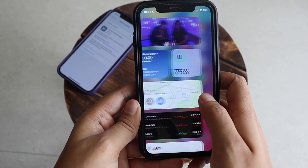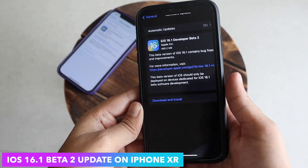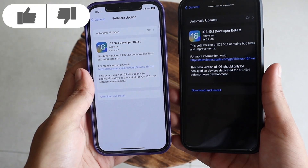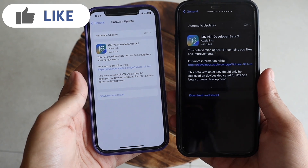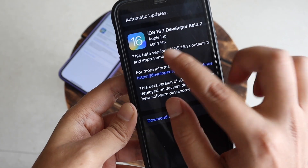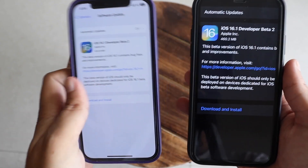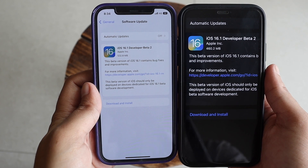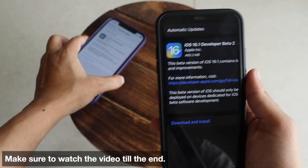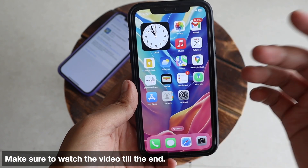Hey, what's up guys, I'm Lan here, welcome back to a new video. In this video I'm gonna talk about iOS 16.1 beta 2 update on my iPhone XR. I'm also having an iPhone 12 and received the same update there as well. For iPhone XR the update came in at about 460.2 MB, while for iPhone 12 it was about 532.8 MB — so update size is probably between 400 to 600 MB for most iPhones.